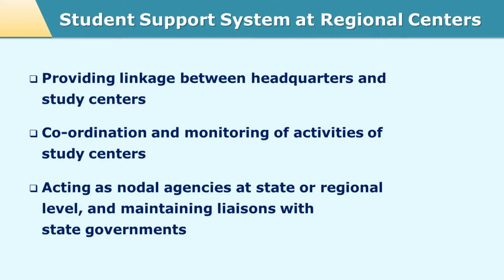The headquarter may or may not be knowing all the study centers personally, or the local situations are not known to them. The regional center performs the role of monitoring these study centers located in a particular region. They provide the necessary expertise needed for monitoring the study centers in that region, and also provide the necessary infrastructure, which at times may be related to training or exam-related activities. The regional centers at times perform the nodal agency role when it comes to liaising between the university and the government at the local level.